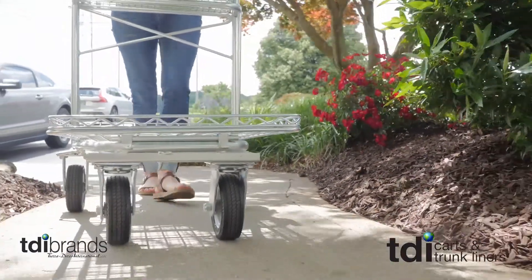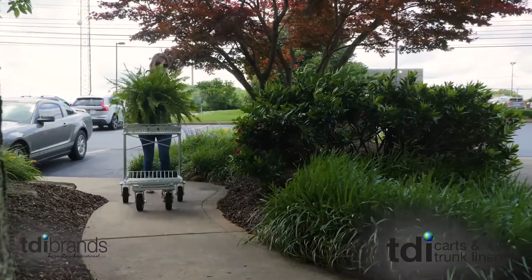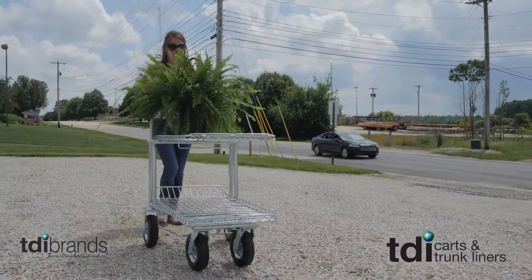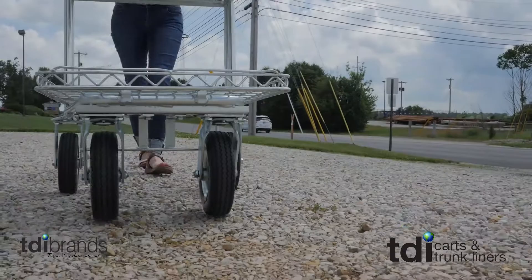We have three wheel options depending on what terrain you have at your store. We have the hard rubber flat proof wheel, which is perfect for solid surfaces. We also have a foam wheel, which is good on loose gravel, mulch, and pavers. And then we also have a pneumatic tire filled with air.